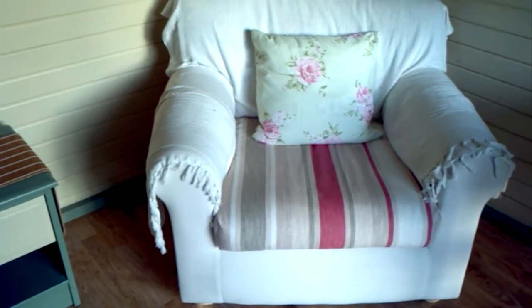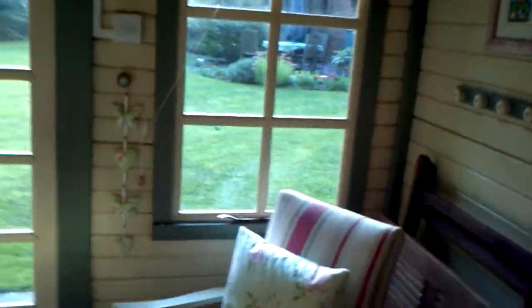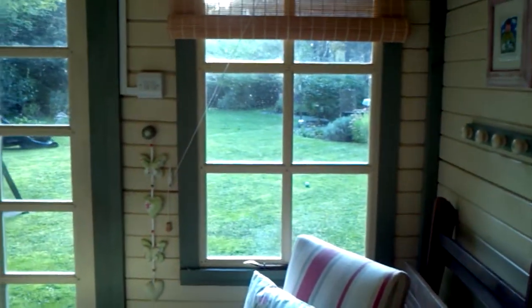The most comfortable chair in the world. That's where I should craft, but it's not big enough. Let me just come back here. This is my little view. Windows need cleaning.